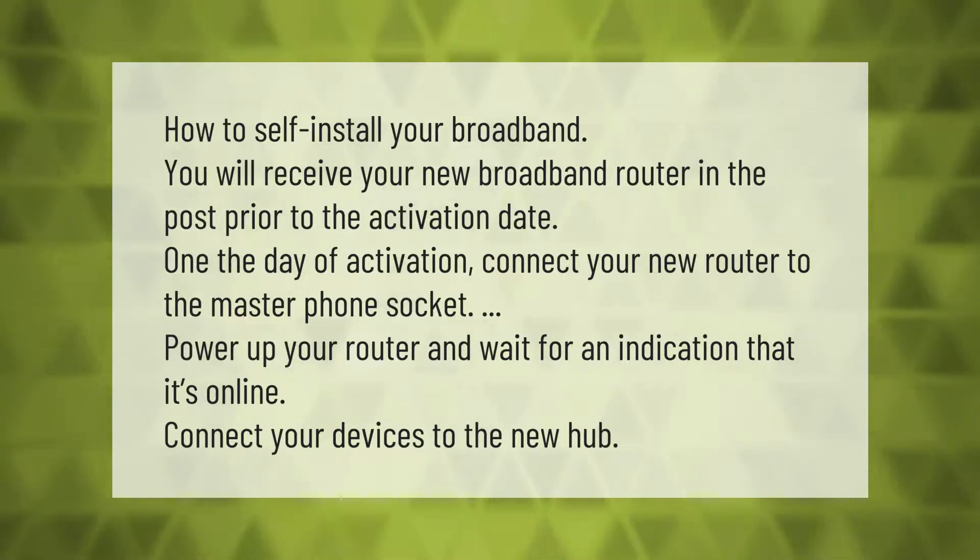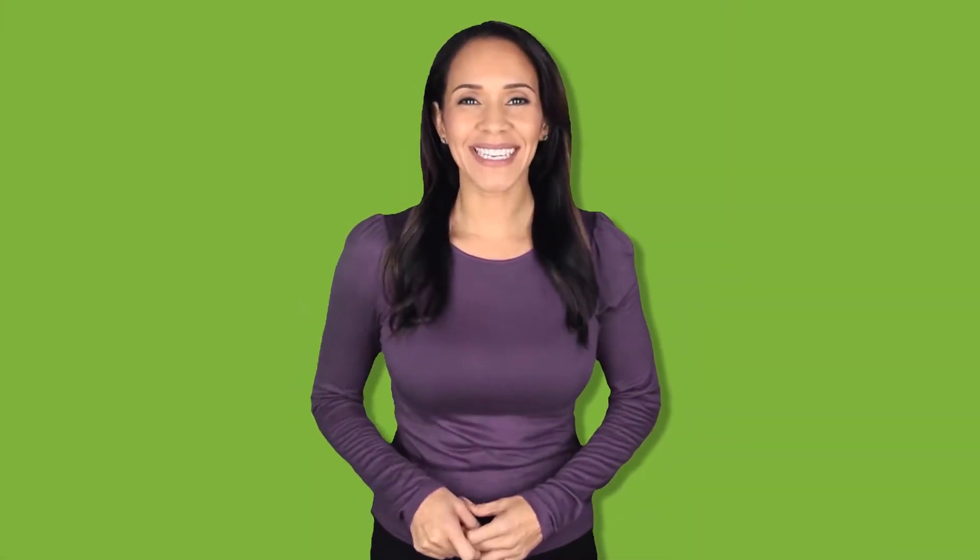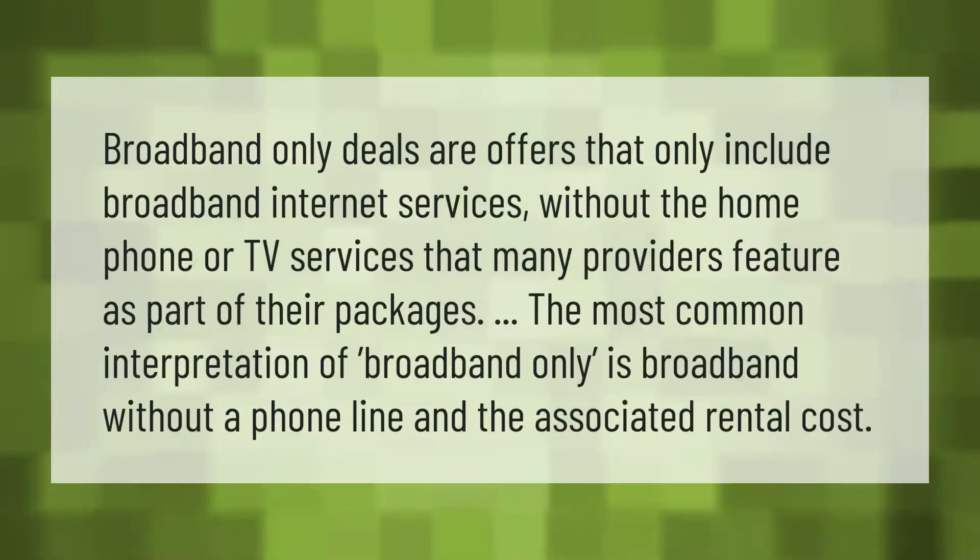Connect your devices to the new hub. Broadband-only deals are offers that only include broadband internet services, without the home phone or TV services that many providers feature as part of their packages. The most common interpretation of broadband-only is broadband without a phone line and the associated rental cost.